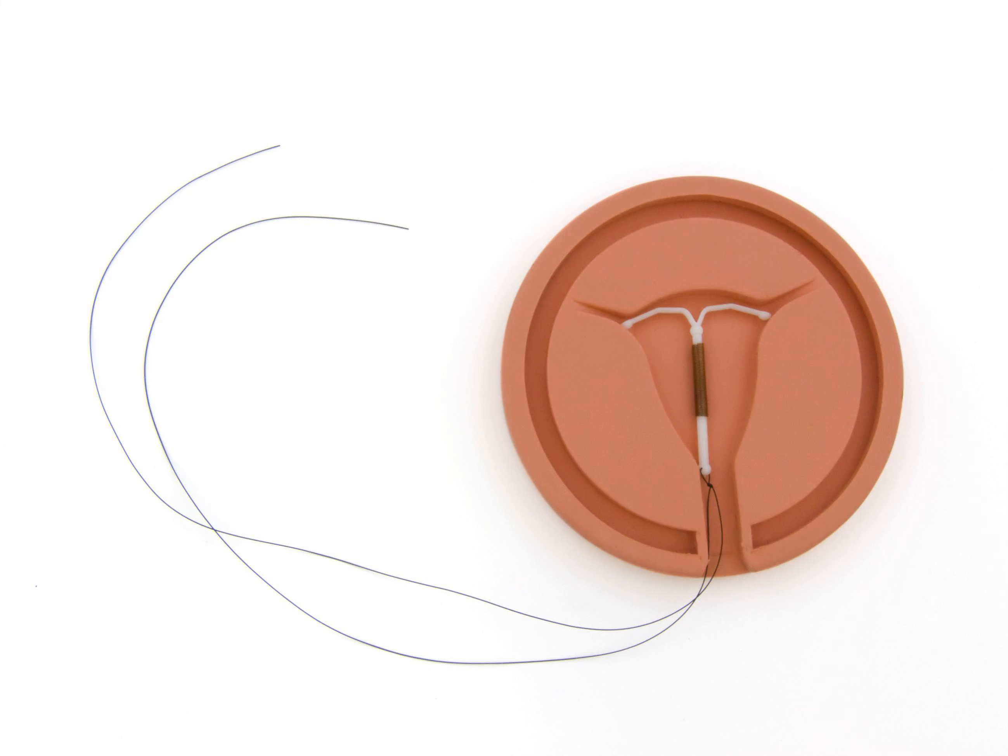The Mirena IUD works immediately if you have it inserted within seven days after the start of your period. If you have your Mirena inserted at any other time during your menstrual cycle, you will need to use a backup birth control method during the first seven days after insertion. You will have pregnancy protection after that time.